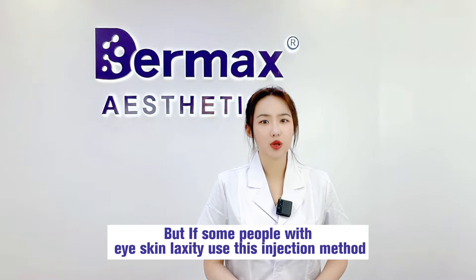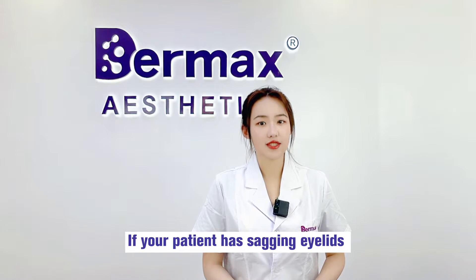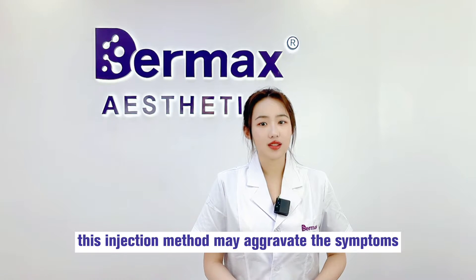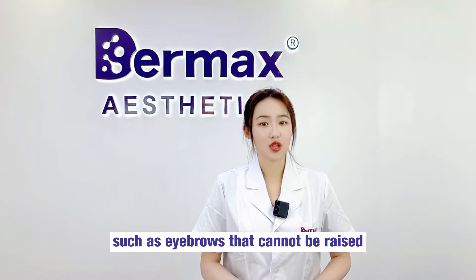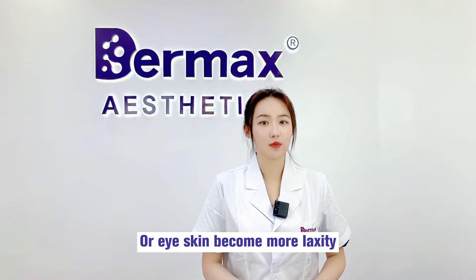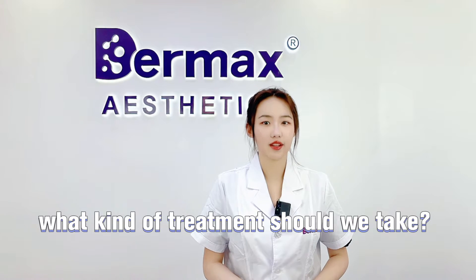But if some people with lax eye skin use this injection method, what will happen? If your patient has sagging eyelids and severe drooping eyebrows, this injection method may aggravate these symptoms, such as eyebrows that cannot be raised or skin that becomes less elastic. So for these patients, what kind of treatment should we take?